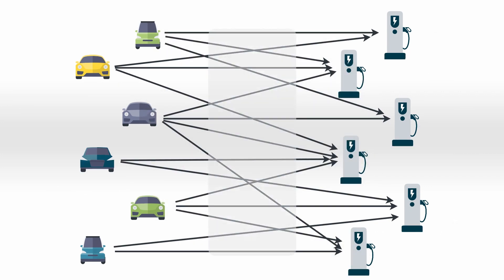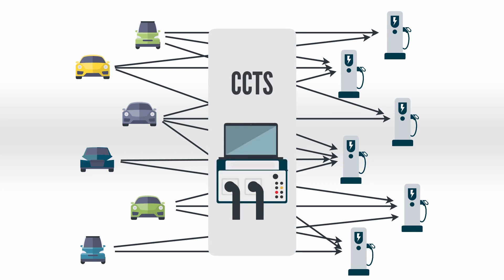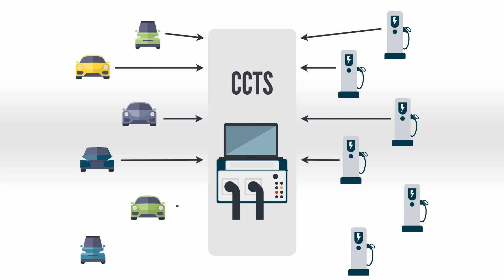To overcome this complexity, the Charin Conformance Test System (CCTS) was established. A test method which simulates the EV or EVSE respectively by defined test specifications and test cases, CCTS reduces the test complexity enormously. Instead of testing all types of EVs or EVSEs, an automated conformance test against a single CCTS device is sufficient.